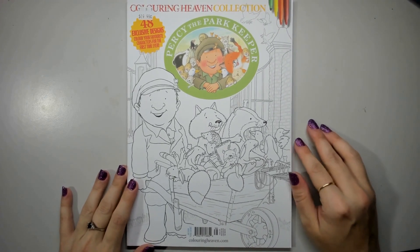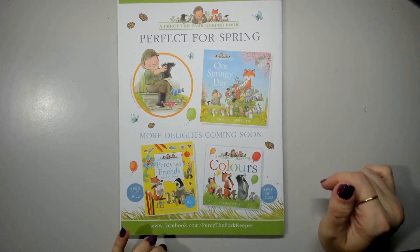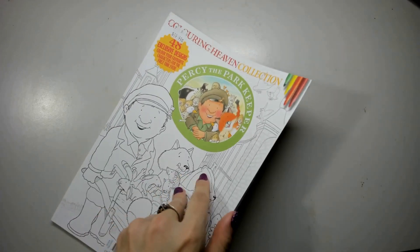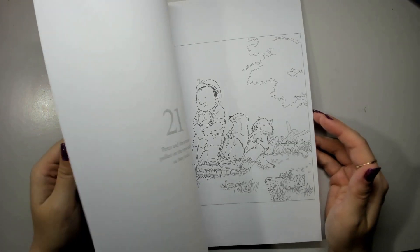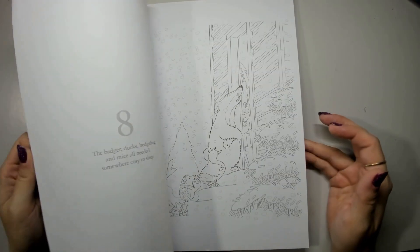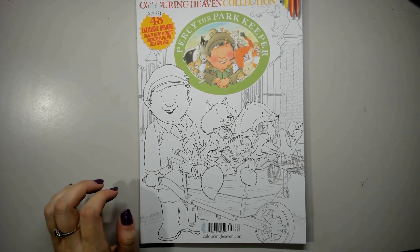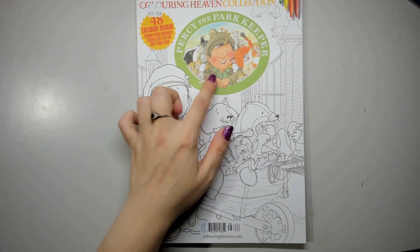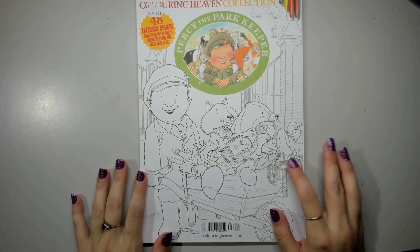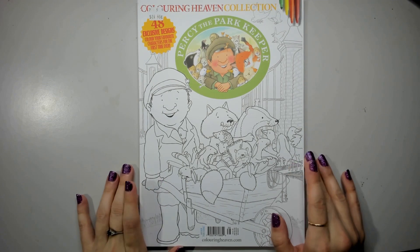Percy and the Park Keeper — I'd never heard of this book series, but it's so cute. I love the illustrations. It makes me want to approach these pages with water-soluble media and do some sort of pastel watercolour technique — something very pastel, light, and reflective. The images are quite bright coloured with beautiful soft shading, and something about watercolours is calling me for this book.